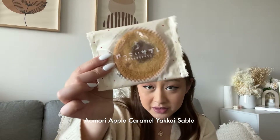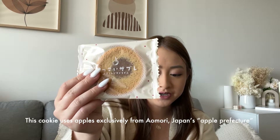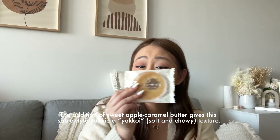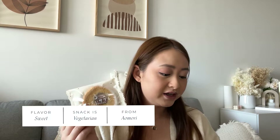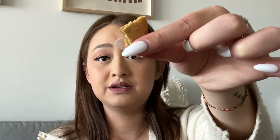Next we have this cookie — it uses apple, and the addition of apple caramel butter gives it a soft chewy texture. Caramel chewy cookie — I'm sold already. The flavor kind of reminds me of mochi — it is soft, not that chewy, but still nice. The caramel and the apple work really well together. Definitely soft with a little bit of crunch.